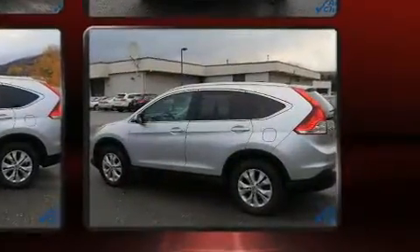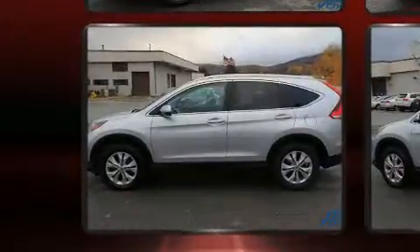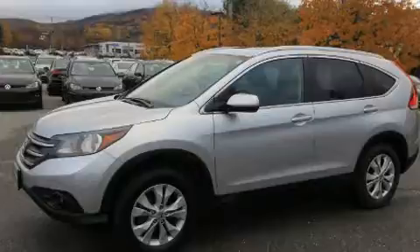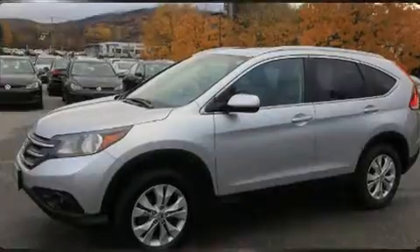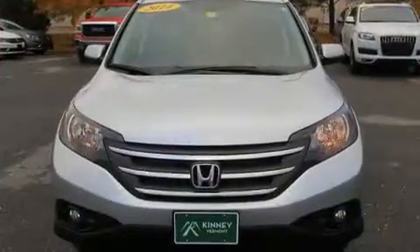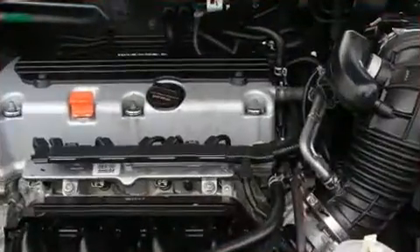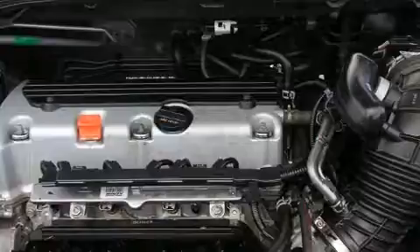Top features include heated front seats, leather upholstery, delay-off headlights, one-touch window functionality, power moonroof, and much more. Premium sound drives seven speakers, providing you and your passengers a sensational audio experience.